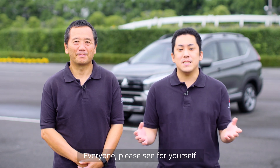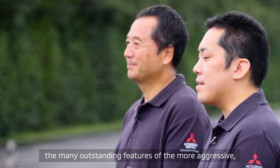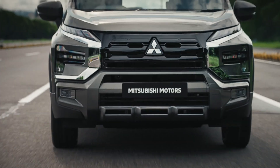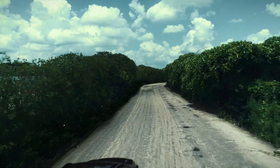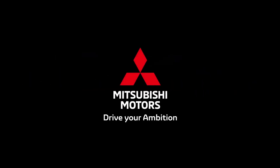Everyone, please see for yourself the many outstanding features of the more aggressive, more top grade feeling Expander Cross. Drive your ambition, Mitsubishi Motors.